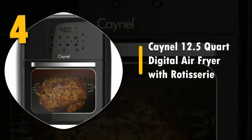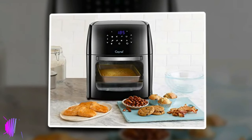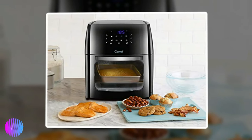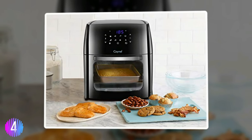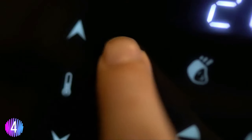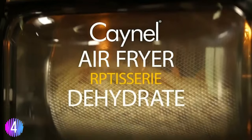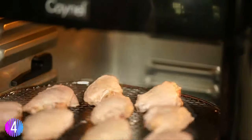Number four: the K-Nel 12.5-quart digital air fryer with rotisserie. This is an absolutely great mid-size entry-level rotisserie. It is a dedicated rotisserie — no steaming dome or griddle — but it's fantastic at what it does. The game-changing rapid air technology circulates hot air with speed and precision to cook food evenly.